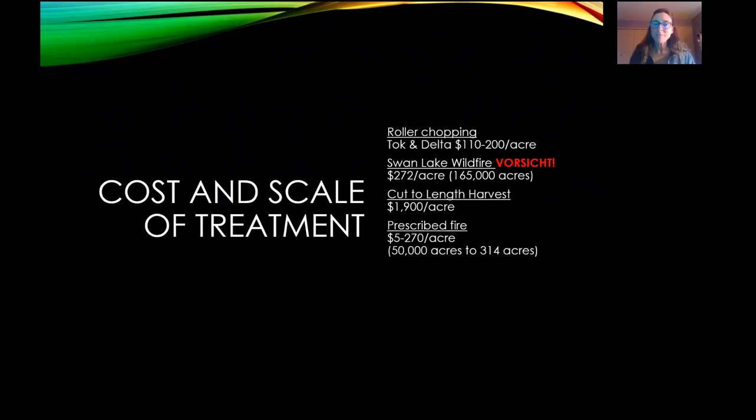Looking at cost comparisons: roller chopping is a great price and we'll keep doing that work as long as we can. When we use a cut-to-length harvester it's $1,900 an acre; the willow mowing we did last year was $1,200 to $1,300 an acre; prescribed fire can be a lot cheaper depending on the site and how much work you put into preparing, planning, the operation, and contingency. The Swan Lake wildfire may have been a good price per acre but had lots of consequences.